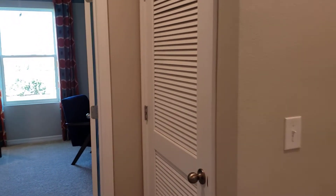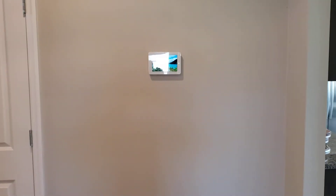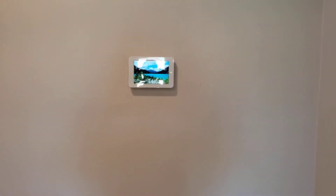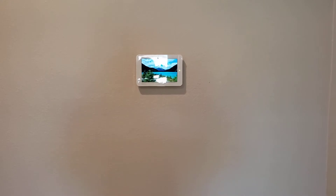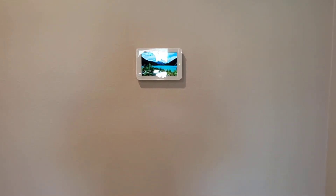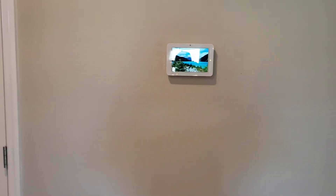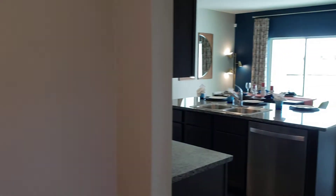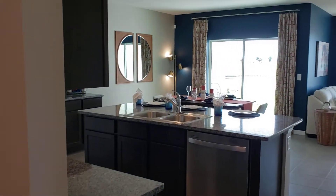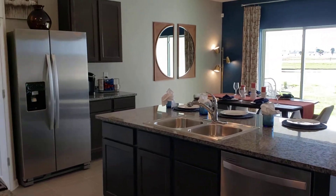The home also comes with all of the smart home features you would expect from America's smart home, including front door lock, combination door lock, IQ panel that controls the garage door opener, your outside lighting, the front garage door lock, and your AC. You can also add additional features such as alarm, and the camera doorbell comes with it.